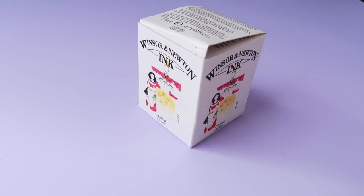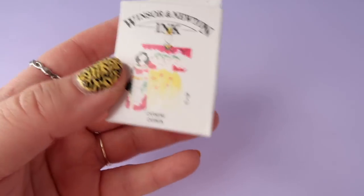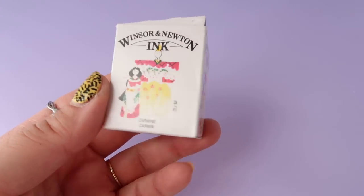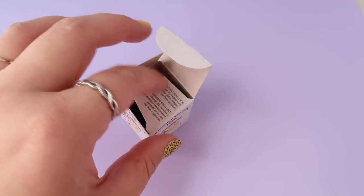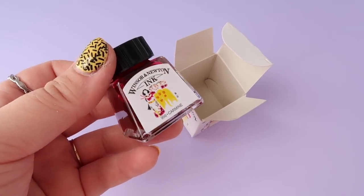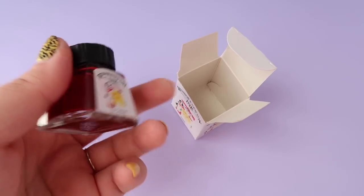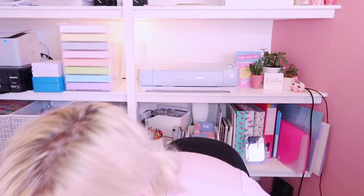Since I'm doing Inktober this year — and I'll try to do as many as I can even though I'm away for half of October — the first ink I got is this Windsor and Newton ink in the color Carmine. I wanted a nice pink ink to use alongside black ink, with pops of color in my drawings. This was £3.50, which isn't too bad since it will last a long time, especially as I paint quite small.